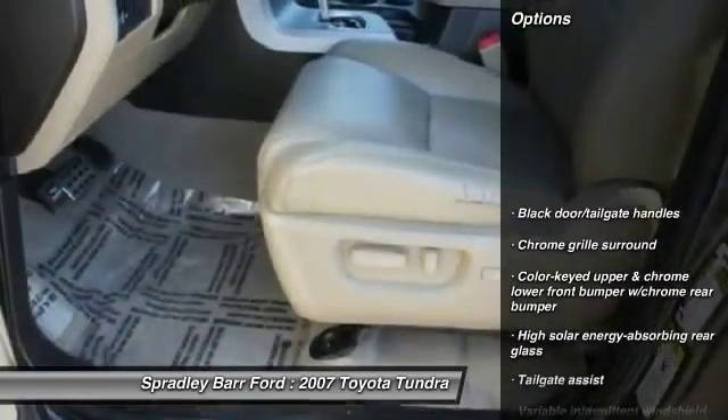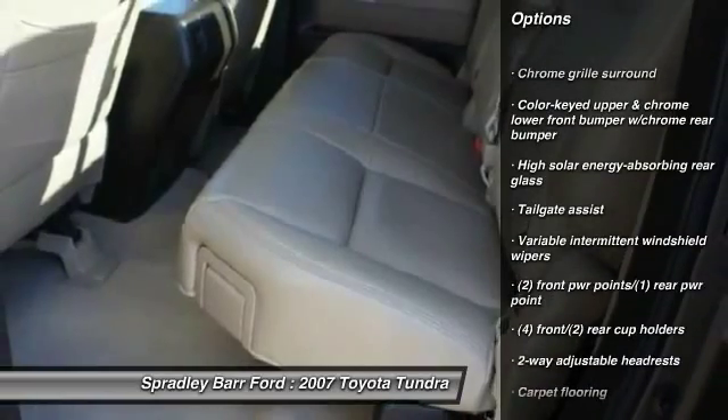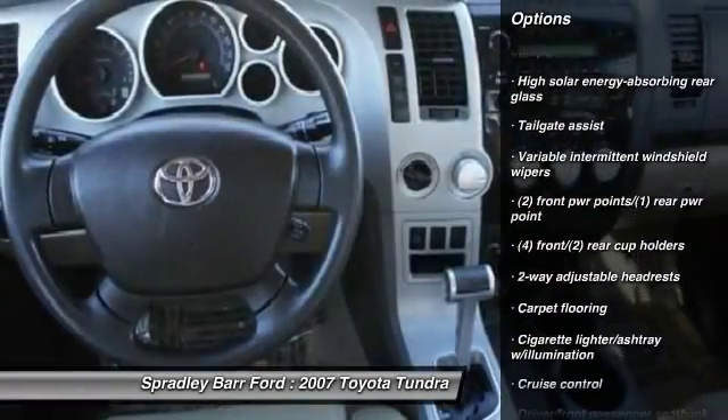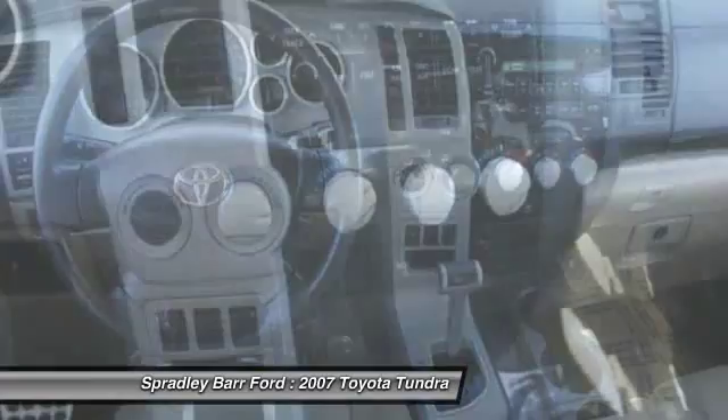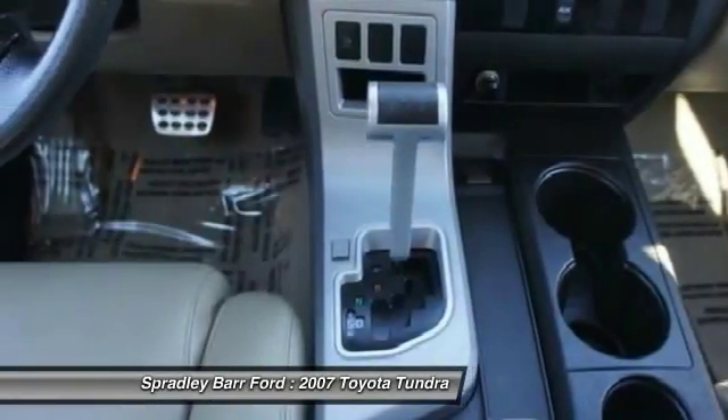Here are some of this vehicle's great options: cruise control, power brakes, side airbag, overhead console, power outlets, cup holders, engine immobilizer, front tow hooks, vanity mirrors, four-piece floor mat set.